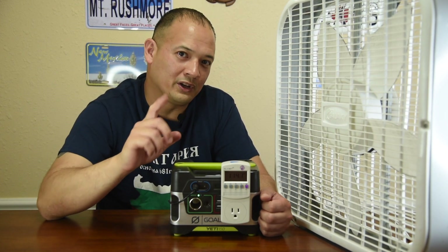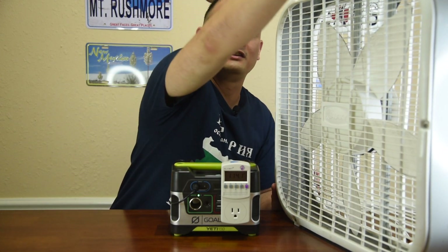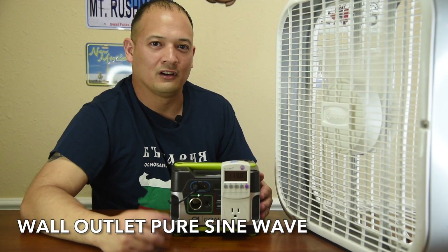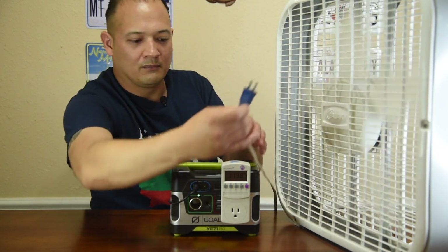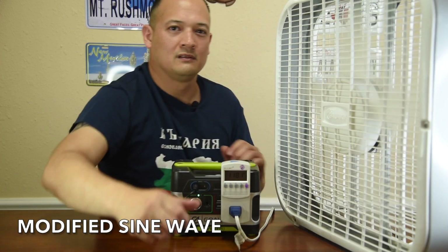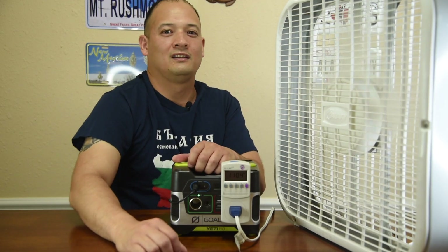One trick this week: we're going to find out pure sine wave versus modified sine wave with equipment you already have. You get this standard-issue box fan — if you're Filipino, you know this one. Listen to the hum on pure sine wave. Now modified sine wave — do you hear that hum? That is modified sine wave. So if you have a box fan, try that trick.